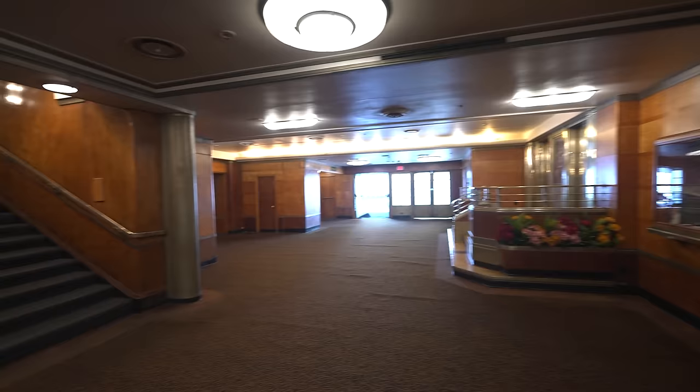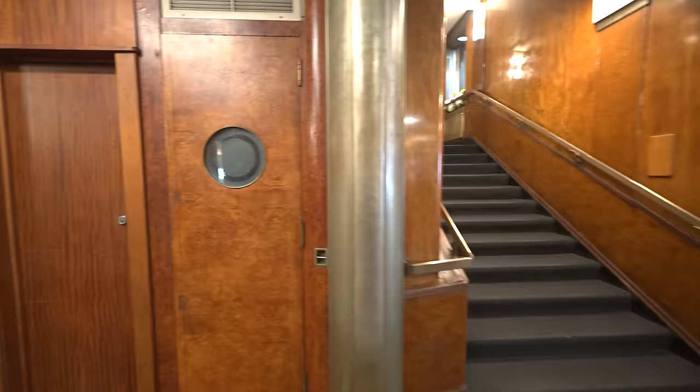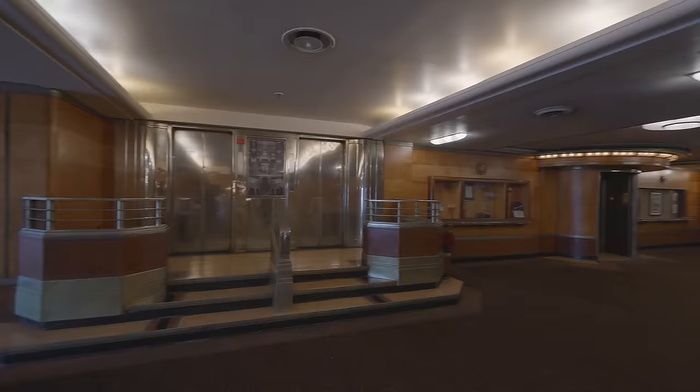Continuing our tour of our deck, there are telephone booths by the stairs — if you open the doors, you can see the beautifully paneled interiors. If we leave the foyer and turn around, we can go through this original entry into the first-class main restaurant.